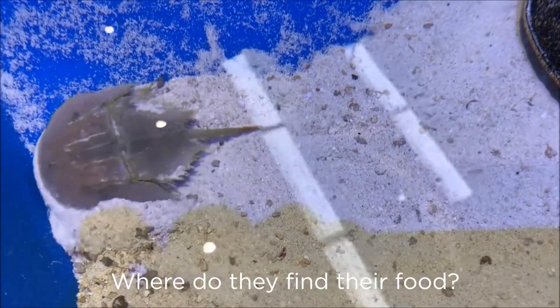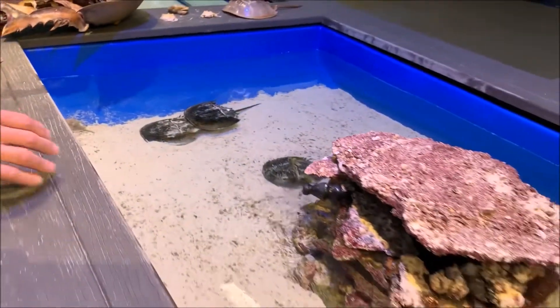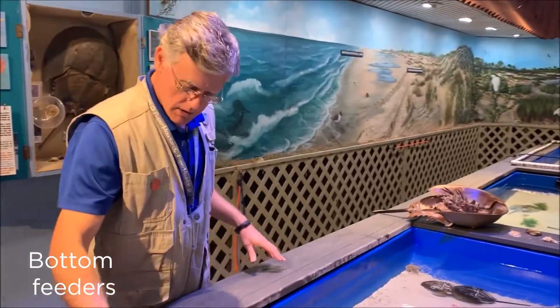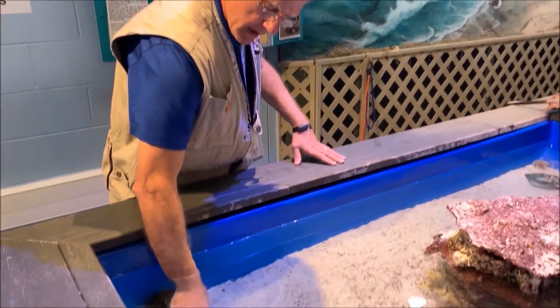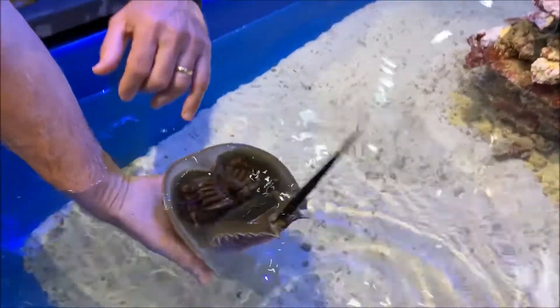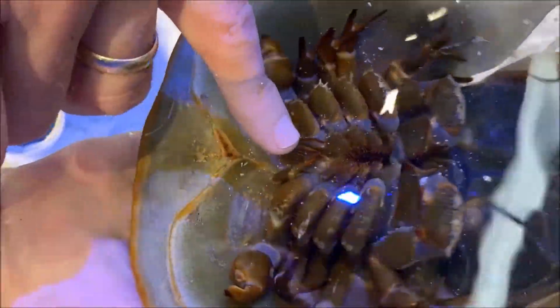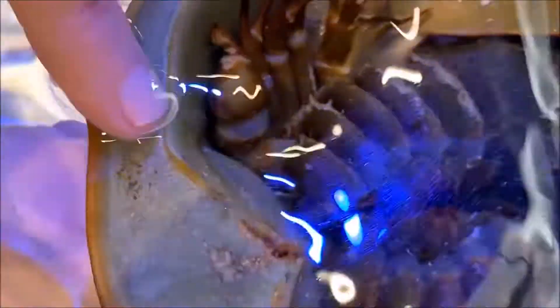Now where do they find their food? They are bottom feeders — their mouth is on the bottom. So we're going to turn one over here gently. And their mouth is right up here. They use their first pair of legs as pinchers, and they use those pinchers to grab food and move it toward their mouth.